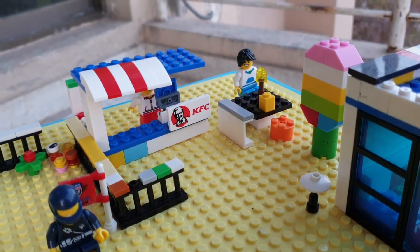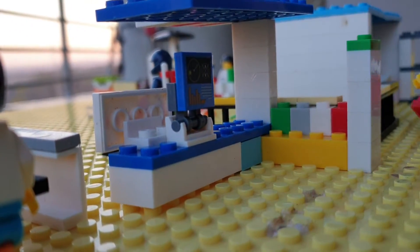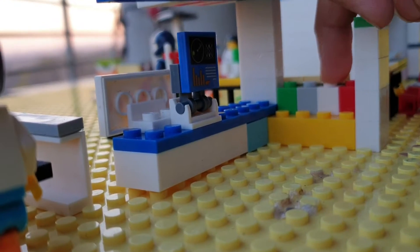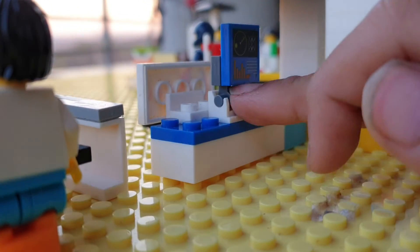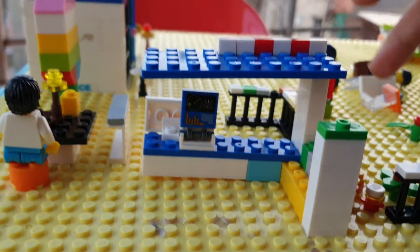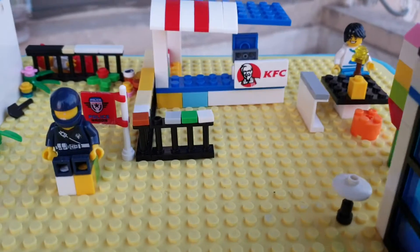Now let's go inside the KFC. This is the inside — let's take him out so you can see. Here is the KFC boy — I know what his name is, so just leave it. These are some of my drinks: strawberry, grape, vanilla, coffee, and this one. Here is the KFC boy's counter, here was the KFC sign that I showed you, and this is the rooftop. I've also put these things here.